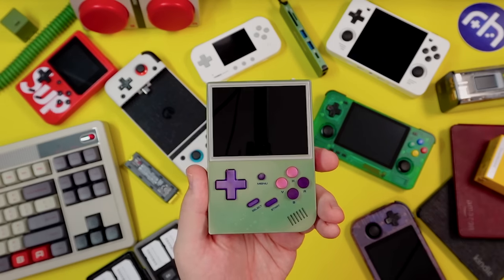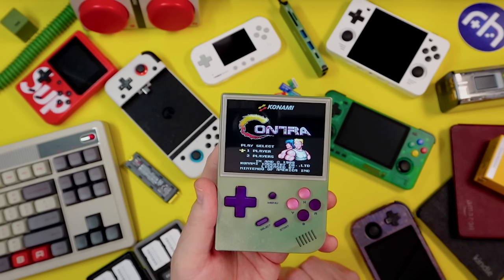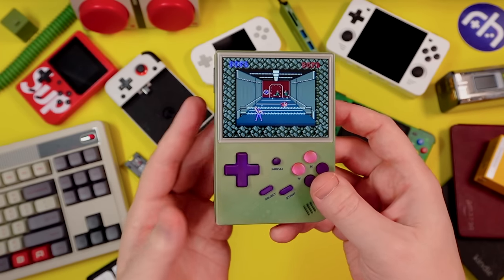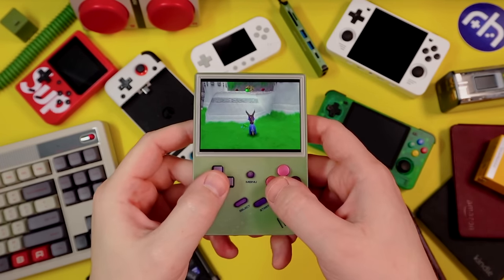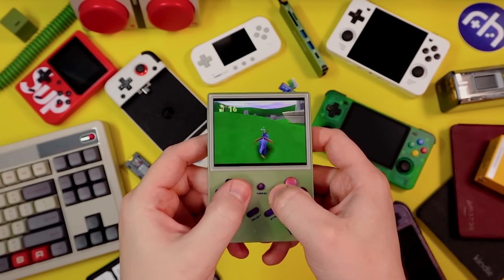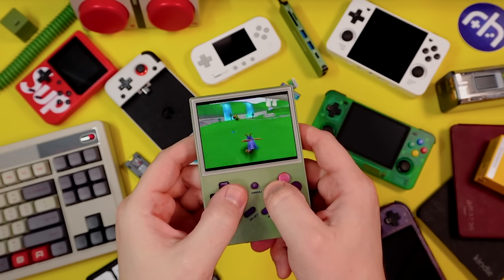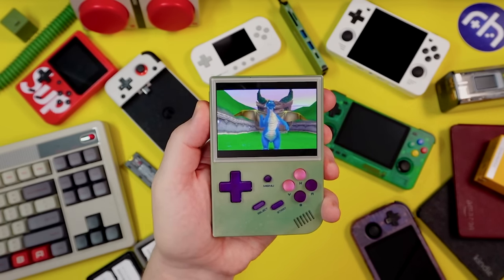In a similar vein, we have the Ambernick RG35XX — one of my favorite handhelds in the past few years. This runs games from NES all the way up to PS1, and you can find this one for around 40 to 60 dollars. It's just a really nice handheld — easy to pick up and play. The SD card is cross-compatible with the Miu Mini for game saves. This has been a daily driver for me for going on a year; battery life lasts forever, especially now that they've upped it to 2600 milliamp hours.